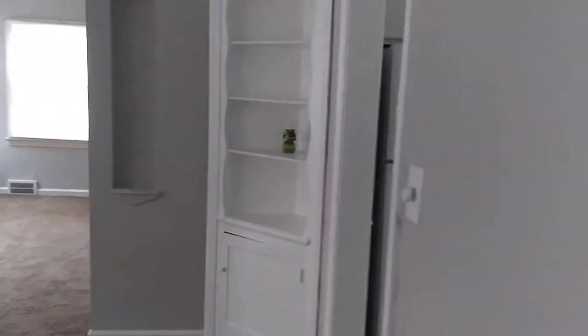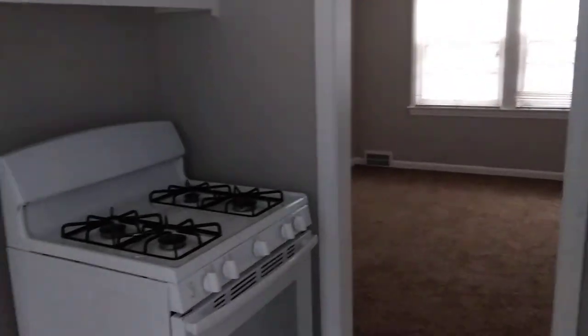As we head down the hallway and make a right, we come into the kitchen area. New stove. New refrigerator. A little nook there for your kitchen table. A lot of cabinet space, up and down.